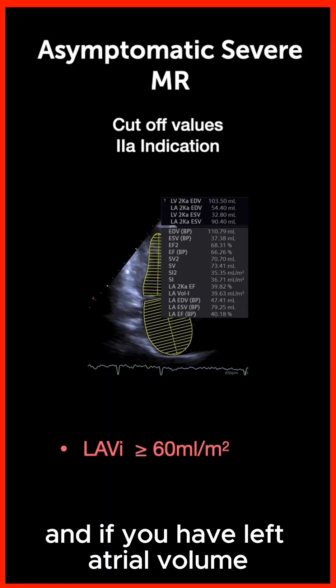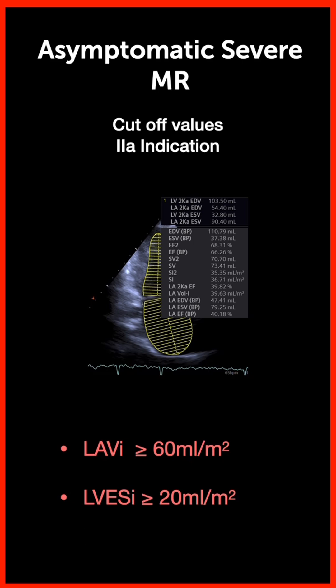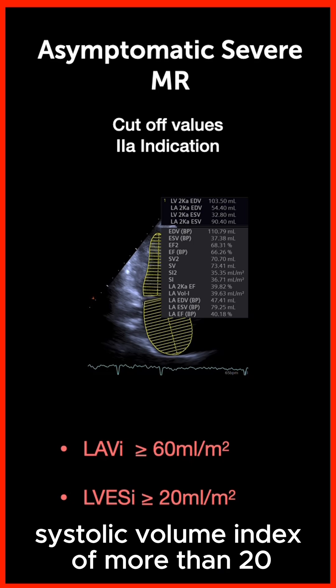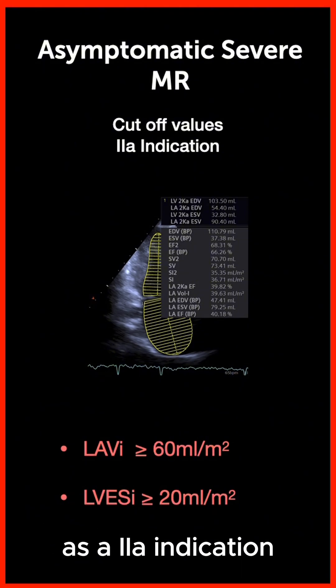If you have a left atrial volume index of more than 60 milliliters, or a left ventricular end-systolic volume index of more than 20, that can also trigger mitral valve surgery as a two-way indication.